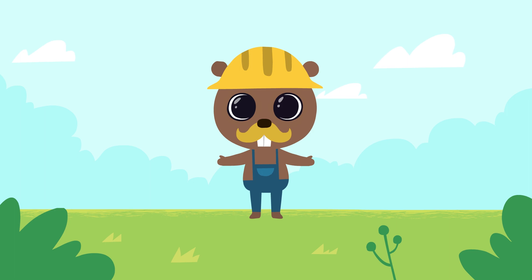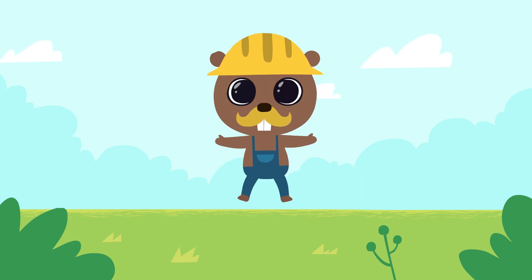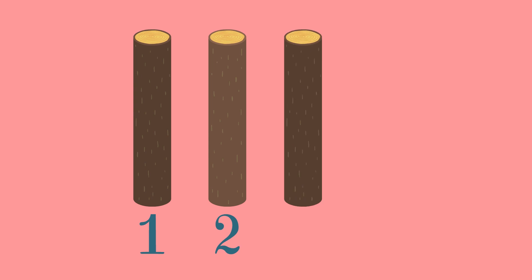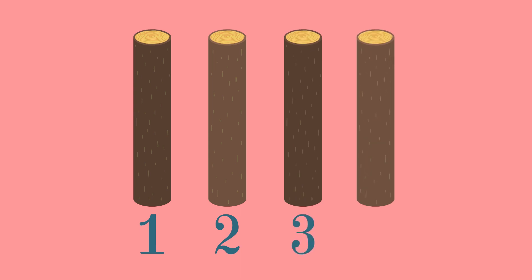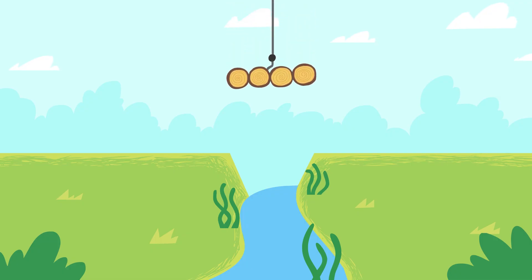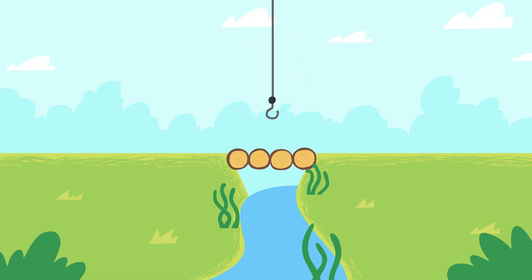And now let's build a new bridge. To build it we will need beams. One beam. Two beams. Three beams. Four beams. Now we need to connect them. That's it. Let's put it up so that all the creatures living in the forest can cross the river.